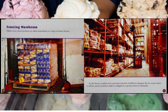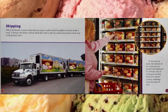Pallets of ice cream products are taken immediately to a large in-house freezer. In the freezer, workers wear snowsuits and drive forklifts to transport the ice cream, where it will be stored on shelves until it is shipped to a grocery store or restaurant. When the factory receives orders for ice cream, workers load the pallets or boxes inside a truck. A freezer unit blows cold air inside the truck so the ice cream stays frozen on its way to the grocery store.